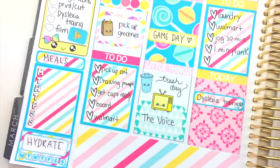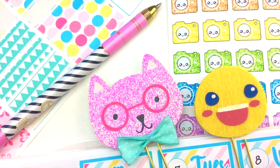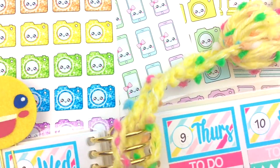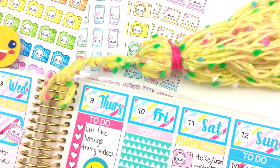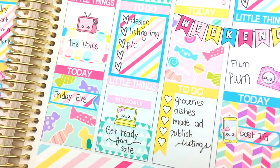Okay guys, that completes this spread for the week. I really hope you enjoyed this video — please comment, like, subscribe, whatever you want to do to support me. I will appreciate it and I'll see you in my next video!